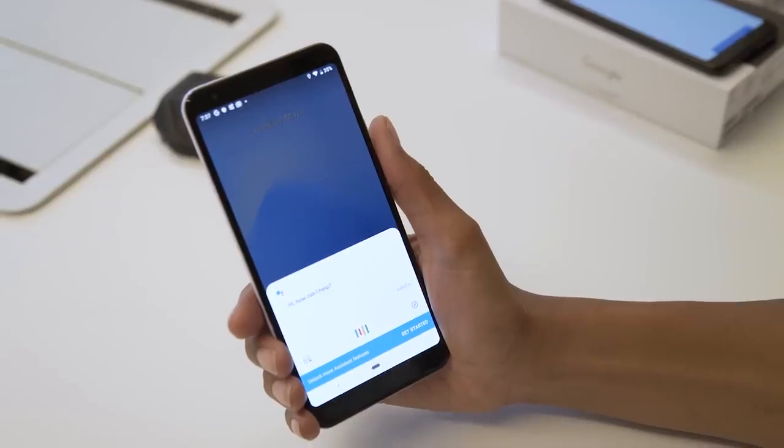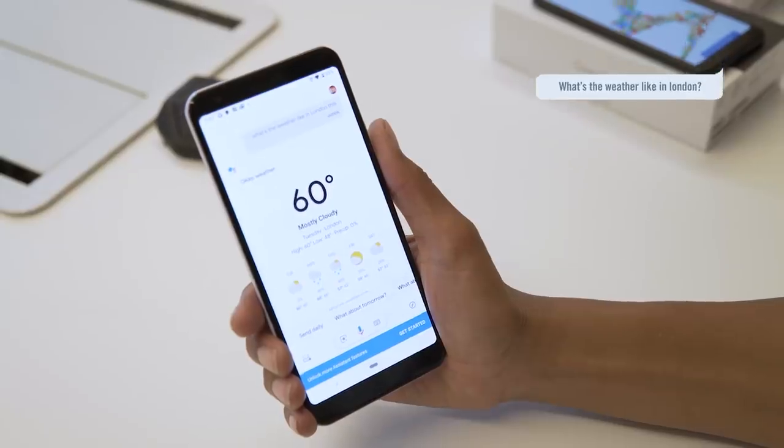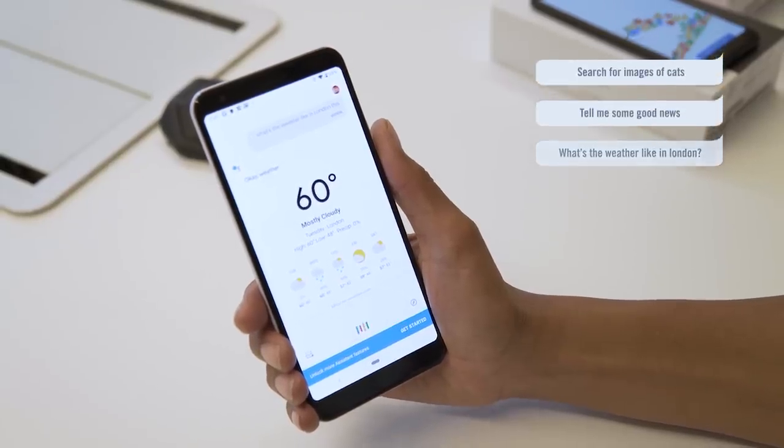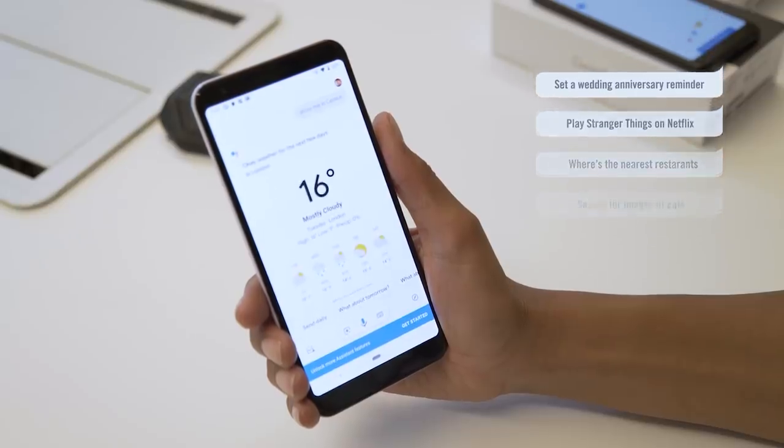And finally, let's not forget about Google Assistant. Call it up using your voice or by giving your Pixel 3a a cheeky squeeze, and use it to send texts, get travel updates or get answers to any questions you can think of. There's not a lot that Google doesn't know.